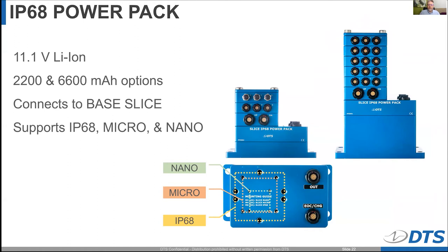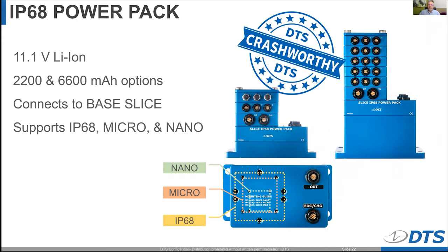We also have waterproof data acquisition systems. To limit the number of products we need to develop, the IP68 Power Pack allows you to bolt any very small data acquisition system to it — whether it's the Nano, the Micro, or the IP68. We try to make these devices flexible for many different applications rather than super specific for one use. That is available today.